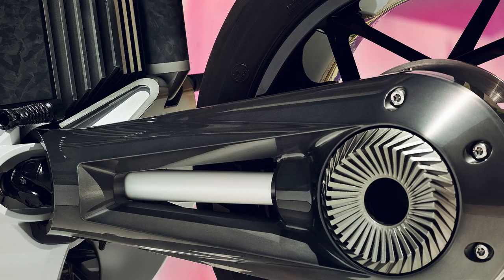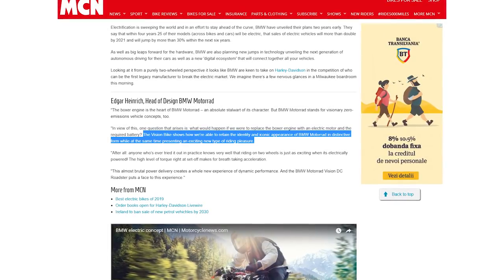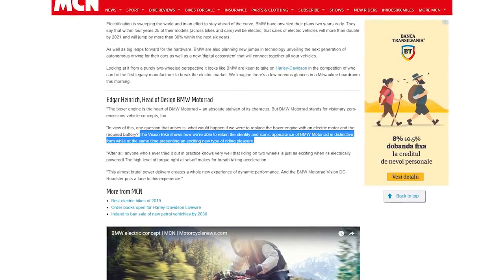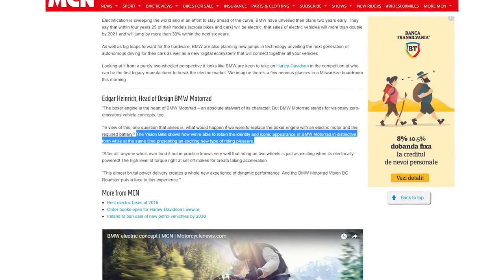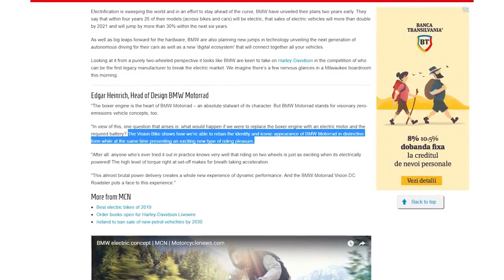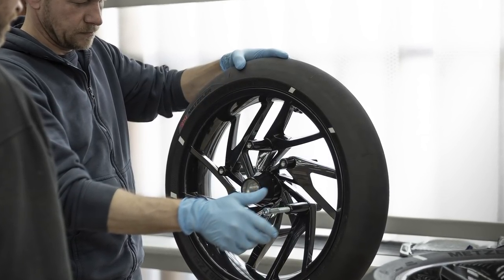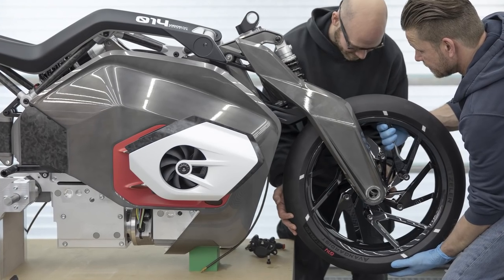BMW really wanted to make this crossover to electric as painless as possible, and the bit of familiarity they put in it certainly goes a long way. The whole bike is everything you would expect a BMW to be, but reimagined for the electric age. The head of design at BMW Motorrad stated: "The Vision bike shows how we are able to retain the identity and iconic appearance of BMW Motorrad in distinctive form, while at the same time presenting an exciting new type of riding pleasure." Further adding to this new out-of-space theme are fluorescent strips added to the sides of the Metzler tires that can create designs while the bike is in motion.